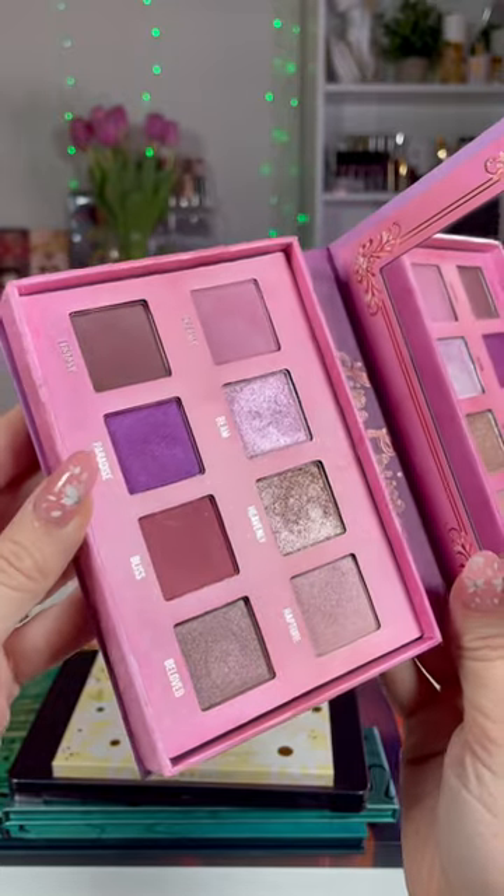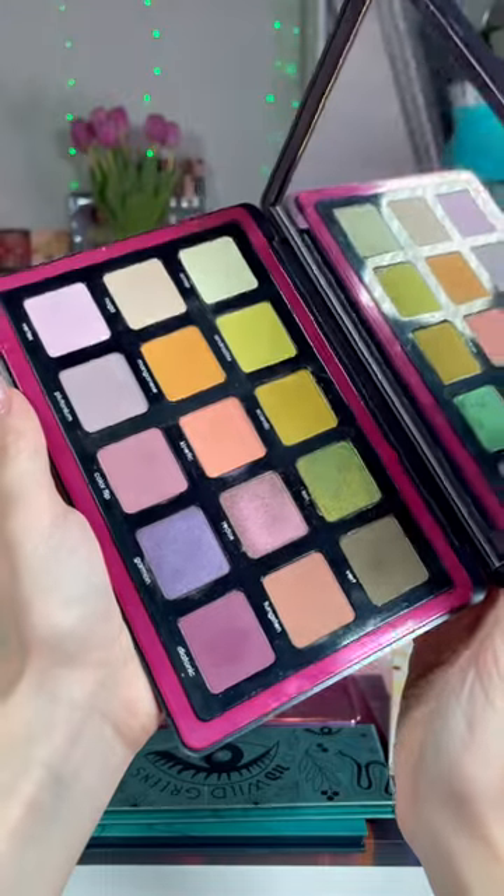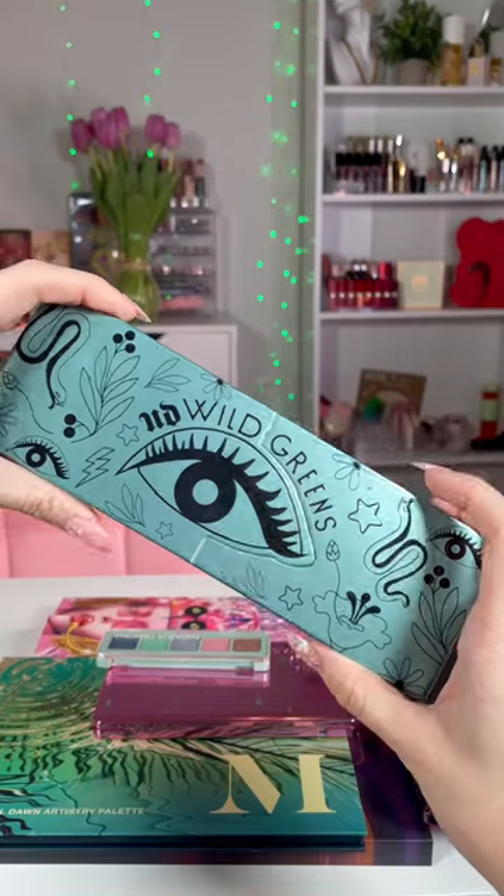This is a throwback — Lime Crime. I just wanted to use one of the older palettes to get some use out of it. Next is the Natasha Denona Trio Chrome palette, the most underrated palette ever.